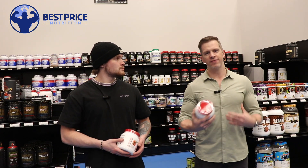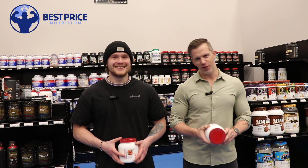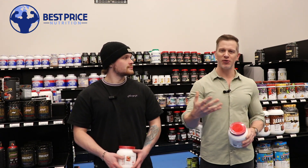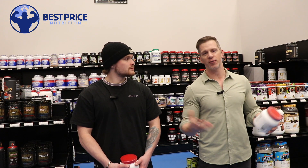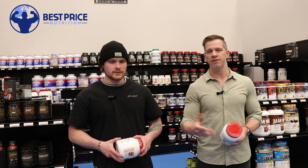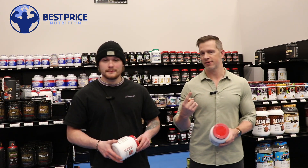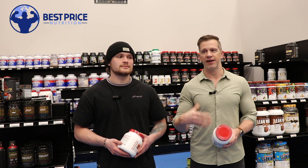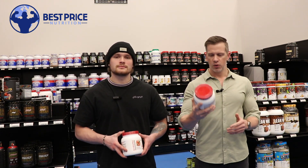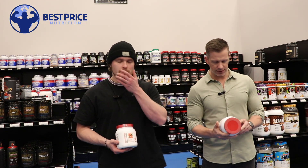Today we're going to be talking about a new product from Metabolic Nutrition called Synedrex Pre-Contest Prep. Now before you come after us saying Synedrex isn't a pill — it's now available in a powder form as well. For those who do know Synedrex, it's probably been around for about 10 years and it's actually one of the best-selling fat burners we have. It is very strong — marketed as a one capsule per day. So they wanted to capitalize on that, and when you go with a powder, you can fit a lot more ingredients than in a tiny capsule.